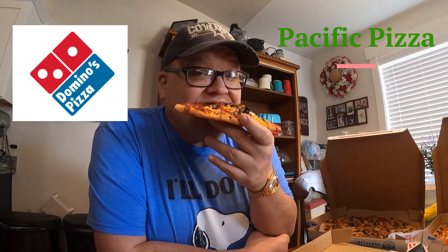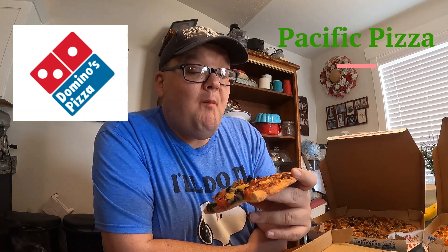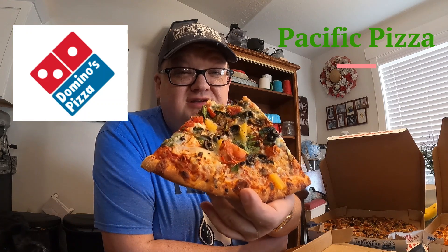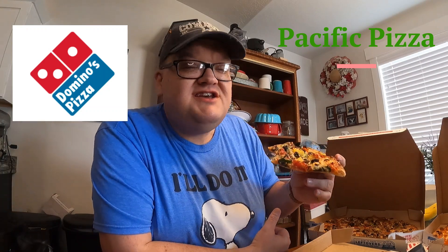Even my dog is asking where his piece is — there he comes tapping in. That's so good. If you're a vegetarian, I highly recommend this — it's under the specialty pizza section. So good, so full of taste. Amazing, highly recommended.